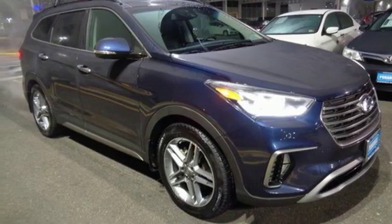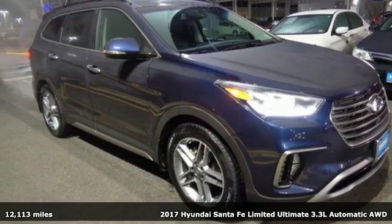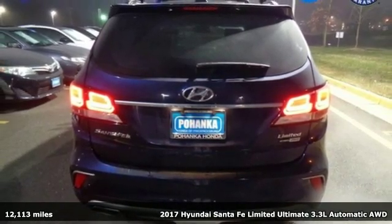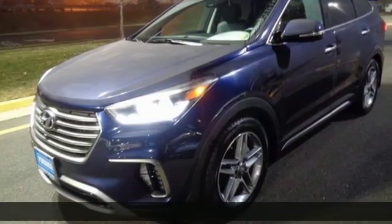Here's a 2017 Hyundai Santa Fe. First row, second row, third row. In the Santa Fe, no matter where you're seated, it's always first class.